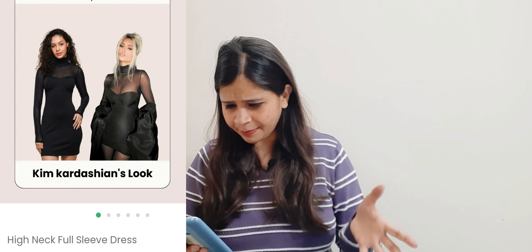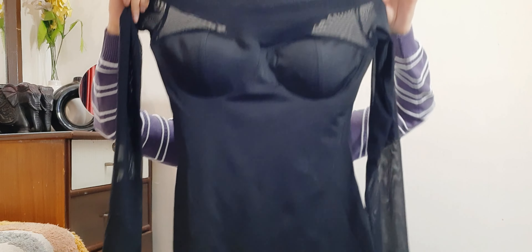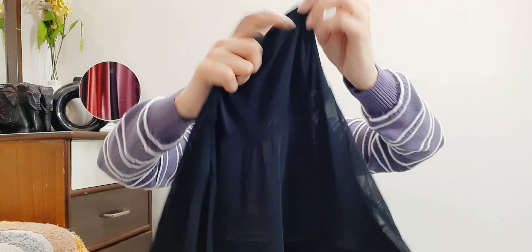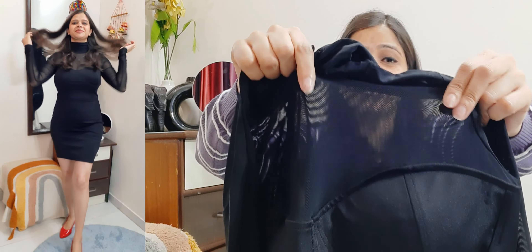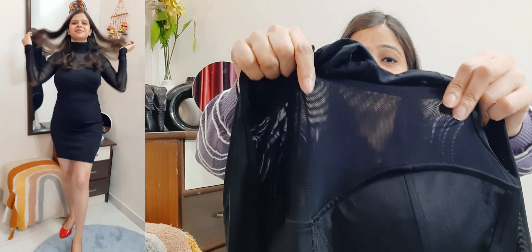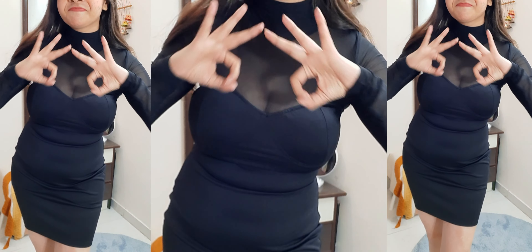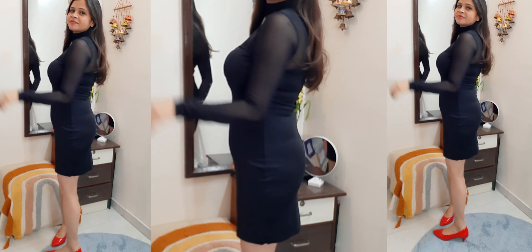This is a very, very beautiful dress. When I ordered it, I was not very sure it would be good because it was shown on a celebrity — Kim — and I shared that look with it. Look at how beautiful it is! It has in-built pads and this is a high neck dress. The material is mesh — it's a mesh dress — full sleeves. The stretchability is very good. I had paired it with my red heels and the look was very beautiful.